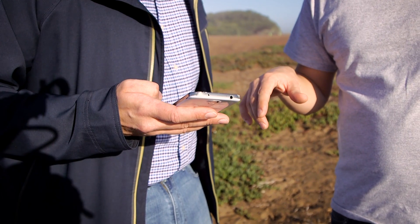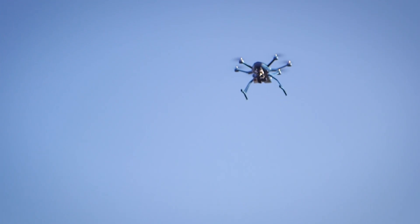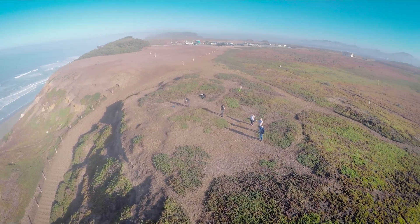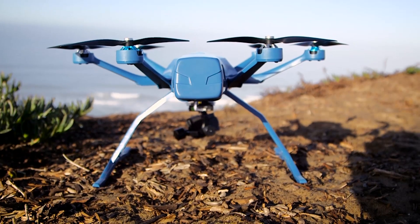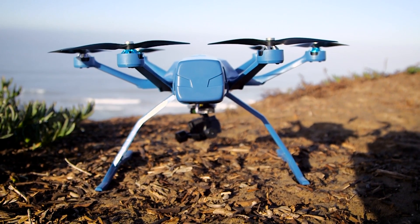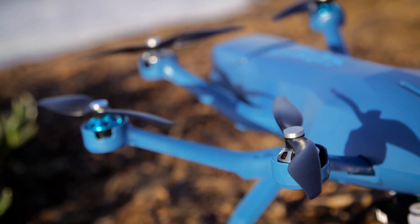It pairs to your mobile phone through a Bluetooth connection. Just open the companion app, pick which movement you want, and hit send — and the drone does the rest. It's not like you can outrun it either; the HEXO+ has a top speed of 45 miles an hour and is powerful enough to operate in both high winds